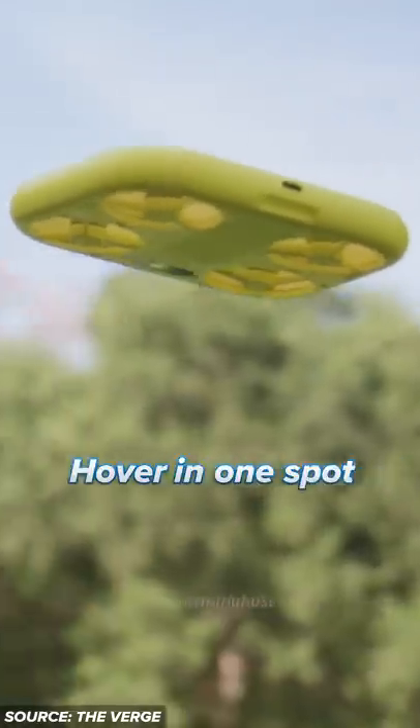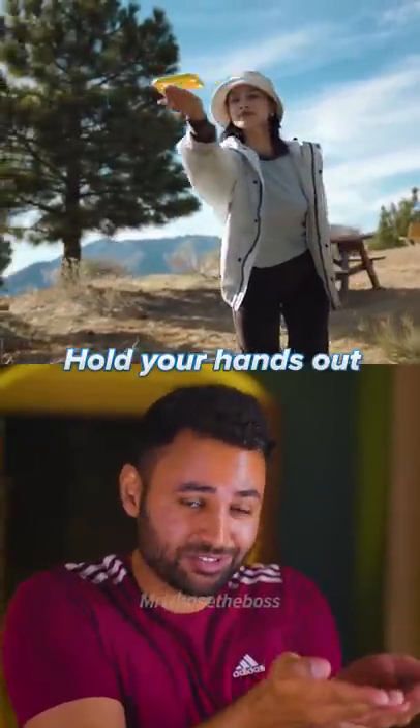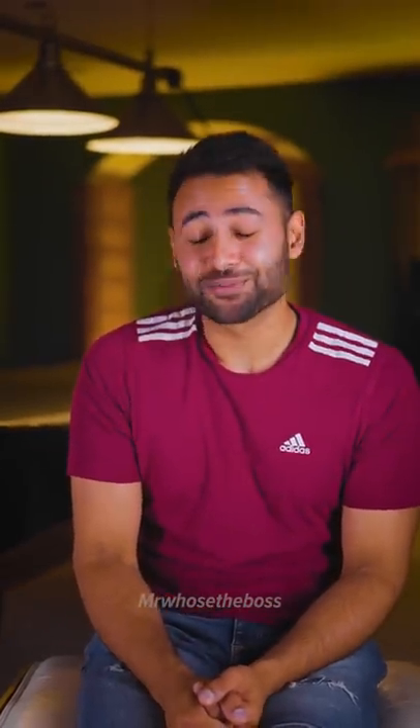It can hover in one spot, it can slowly rise up to do a reveal shot, it can follow you, and it can even do a 360-degree orbit around you. Plus, when you're done, you can just hold your hands out and this drone will use its camera on the bottom to see those hands and land in them. Or, you know, you could just ask your friend to take a photo.